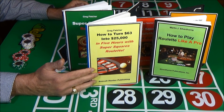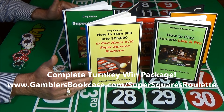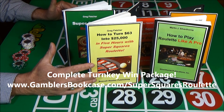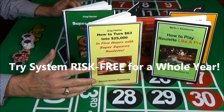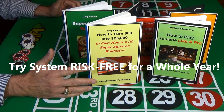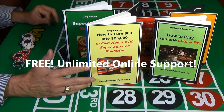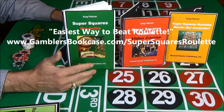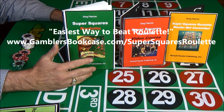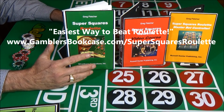You can do it in five hours. This $25,000 win plan is based on a real plan used by our real players, and it works. You get it all at www.gamblersbookcase.com/SuperSquaresRoulette. Get started right now. This is a system that is 100% guaranteed to work. In fact, you can try it out risk-free for a full year. It even comes with unlimited online support. We recommend it as a verified and proven winning system — there's really no downside. Russell Hunter wishing you high profits and great success as a Super Squares Roulette winner.